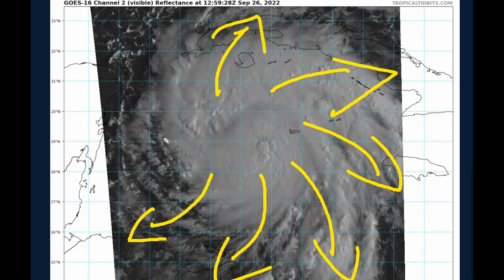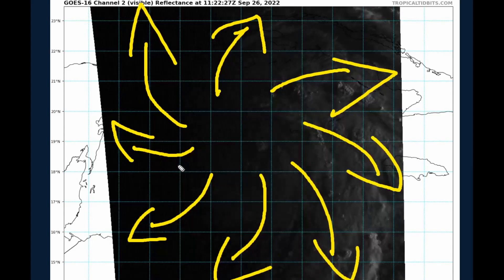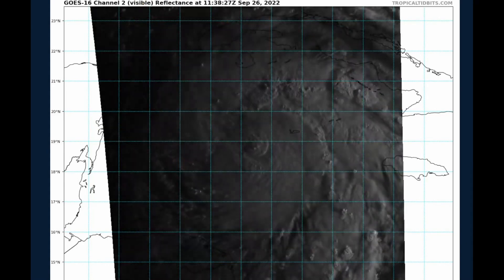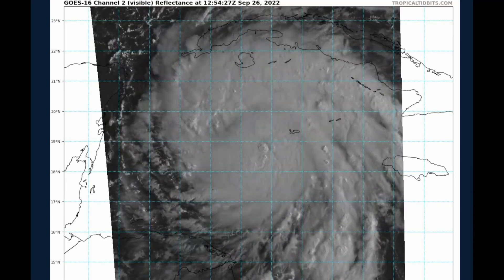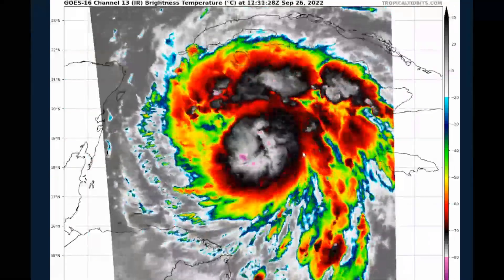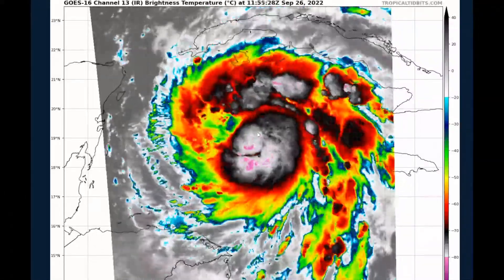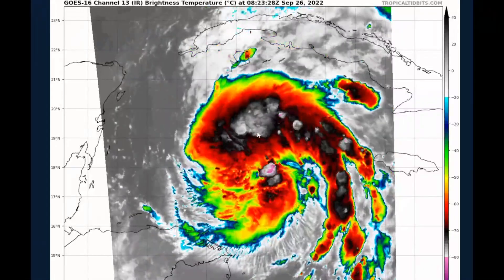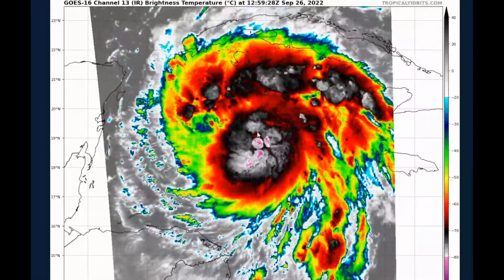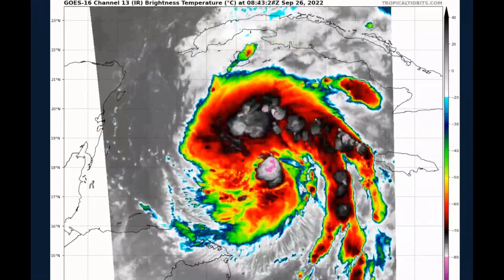This outflow in almost all quadrants of the system is very well evident this morning, and this is what's allowing the system to get better organized. However, it is not further intensifying, as we can see on the latest recon mission. Looking at the IR satellite imagery, these cloud tops are about negative 70 to negative 80 degrees cooler than they were yesterday, so we're talking about some very explosive deep convection over the system currently ongoing.